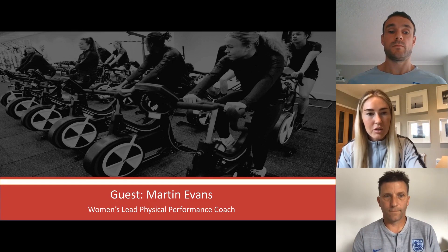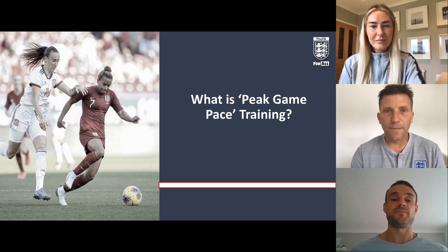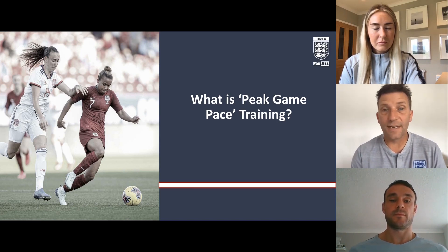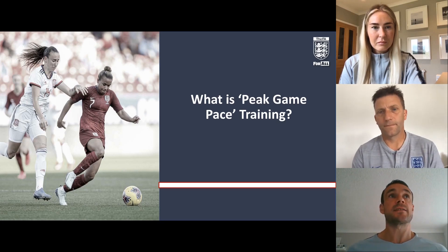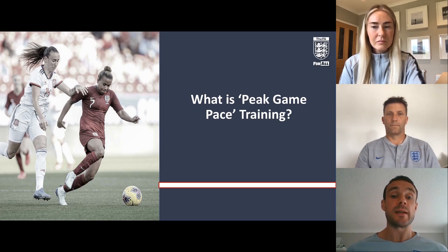Today we're going to talk about peak game pace training. For those who attended blueprint events where Martin presented with colleagues, this was also known as match pace training previously. After looking at exactly what it is and what it represents, we decided that 'peak game pace' was more representative of the work done and what it actually is, whereas 'match pace' was a bit more vague. That's officially how we've termed it moving forward.